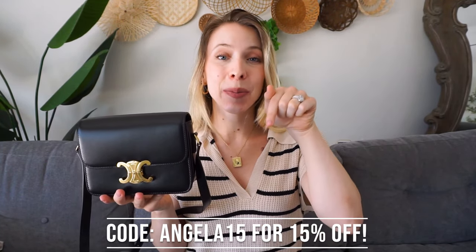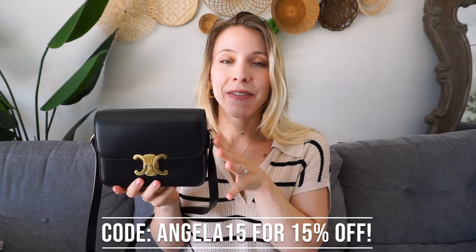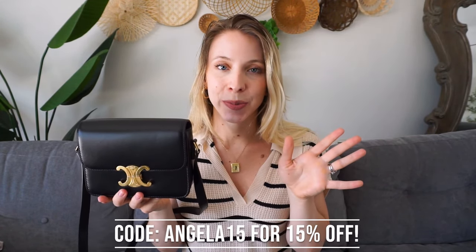I'll leave everything linked down below — definitely go check them out. They have this brand and every single brand imaginable: Louis Vuitton, Chanel, Gucci, Dior, Celine, Fendi — they have everything. Definitely go check them out; I'll leave the link down below.